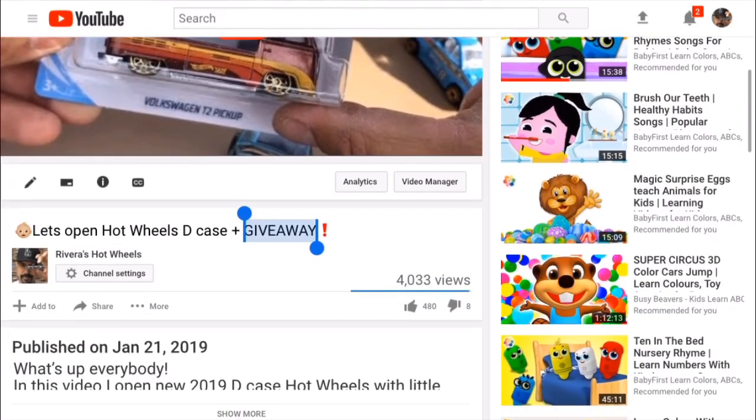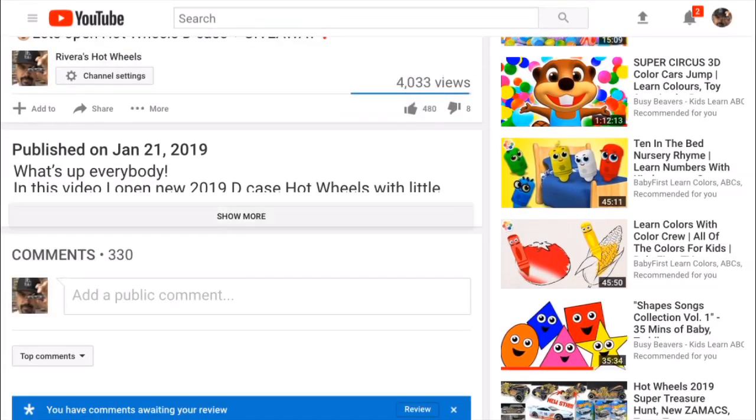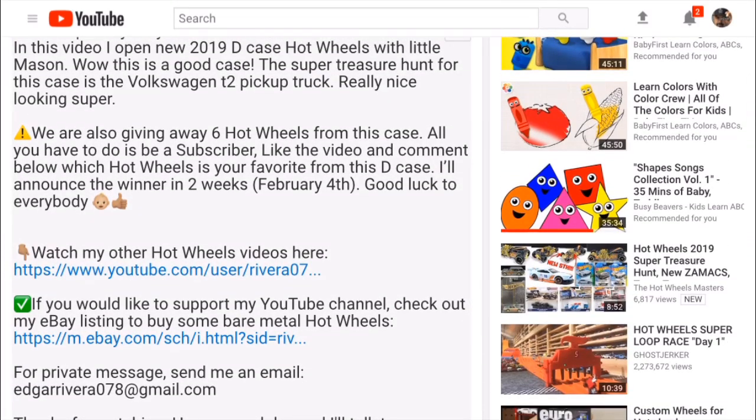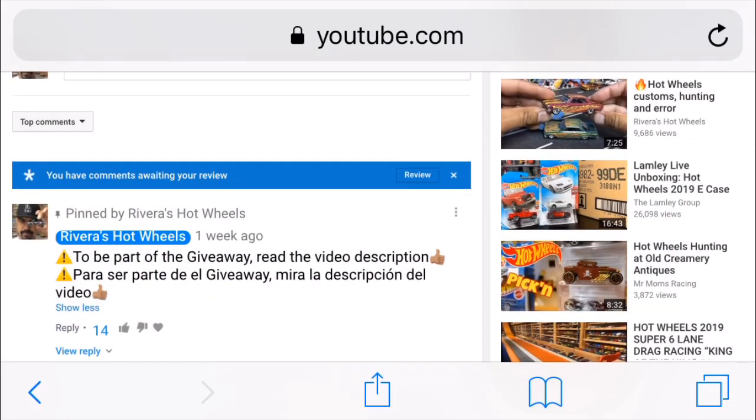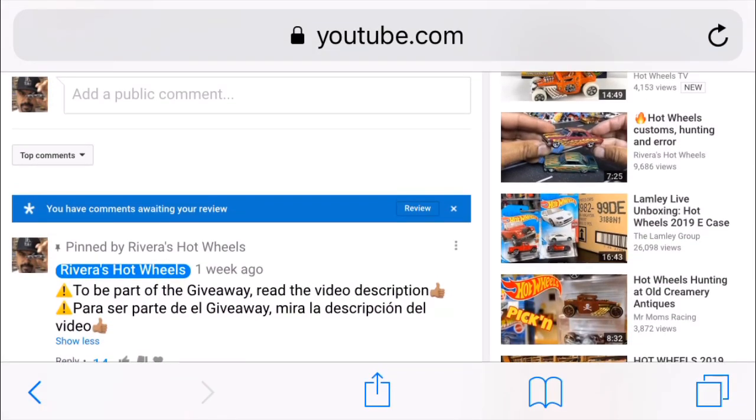In the beginning of the video I said that I was gonna give away six Hot Wheels. To be part of the giveaway, I pinned my comment — read the video description for more information, it's right there.